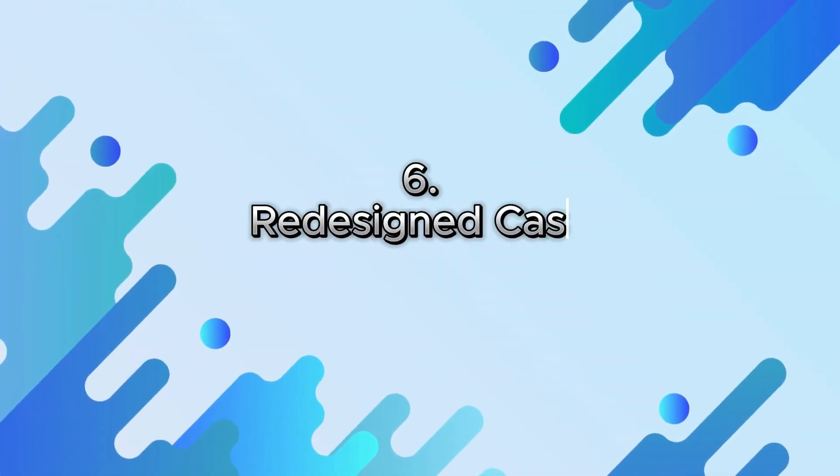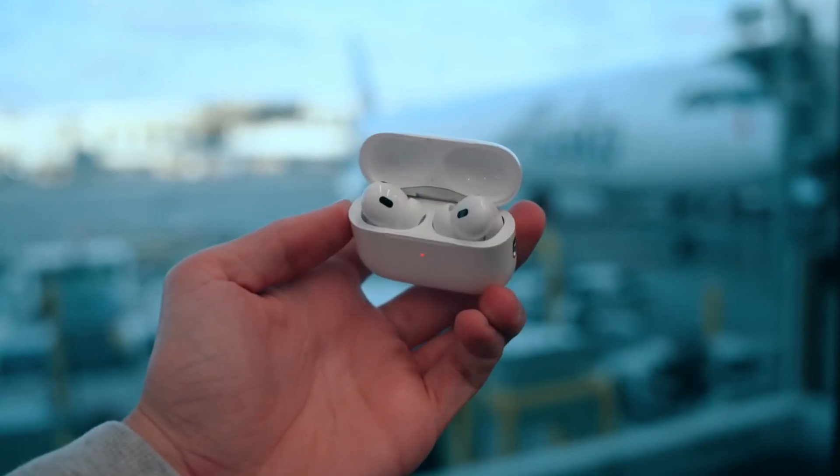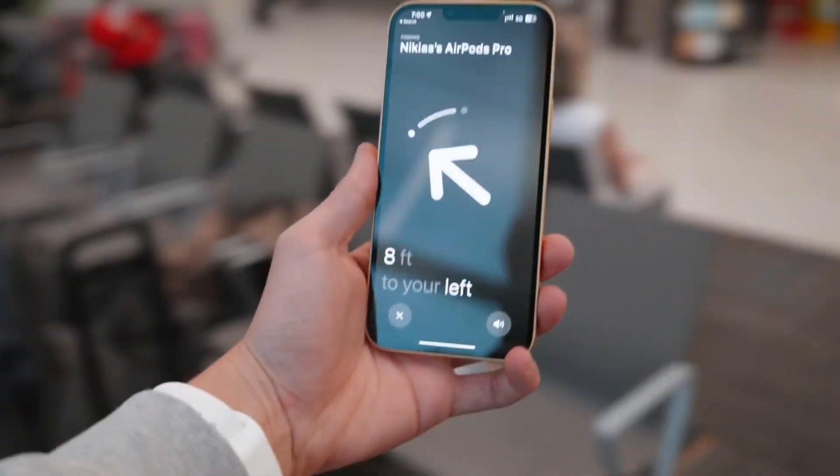6. Redesigned Case with Find My Support. The new AirPods Pro 2 charging case features a redesigned shape for a more comfortable grip and a built-in speaker for Find My Support. This allows you to easily locate your AirPods Pro 2 using the Find My App.